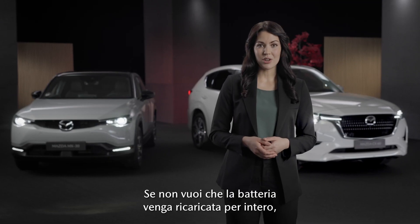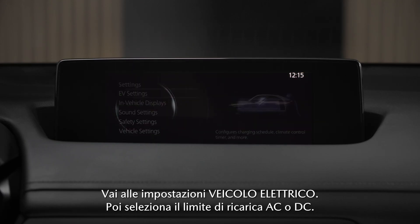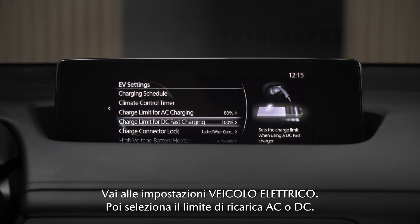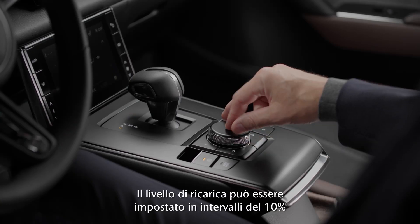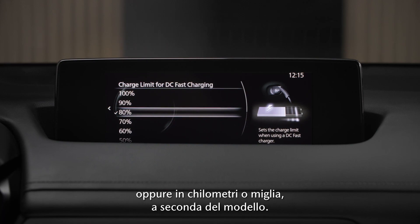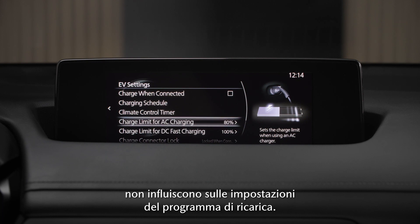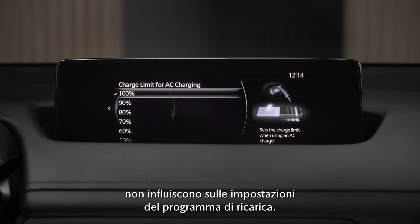If you don't want your battery to get fully charged, you can set a charge limit. Navigate to the EV settings, then select AC or DC charging limit. The charging level can be set in increments of 10%, or by range in kilometers or miles depending on your model. The adjustments made under limit for AC charging do not influence the settings in your charging schedule.